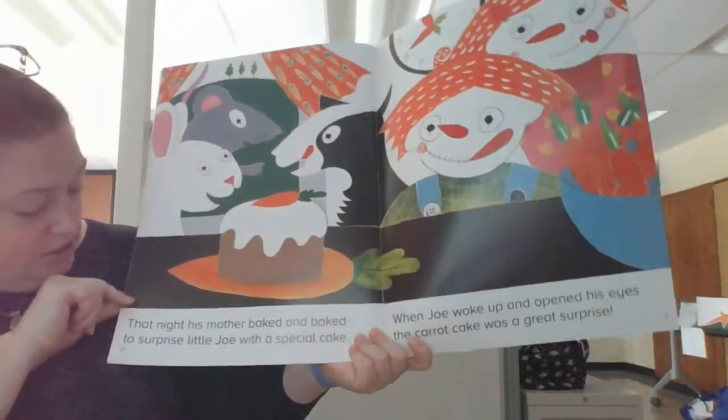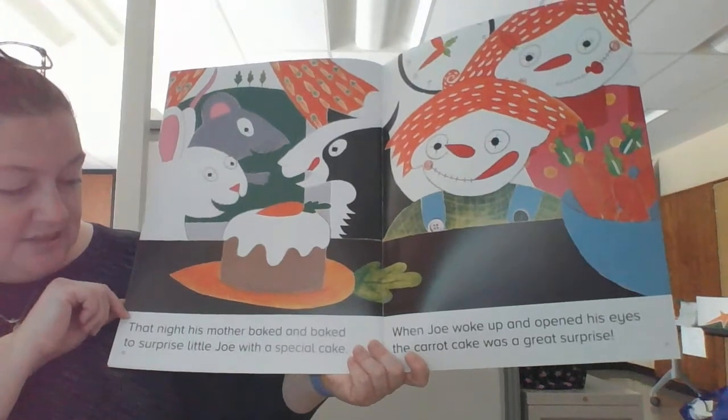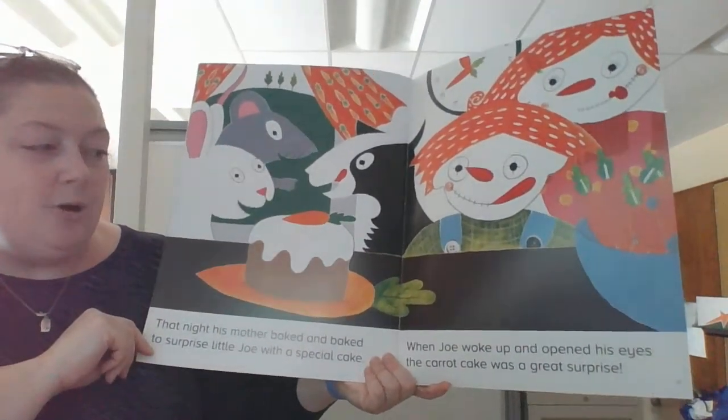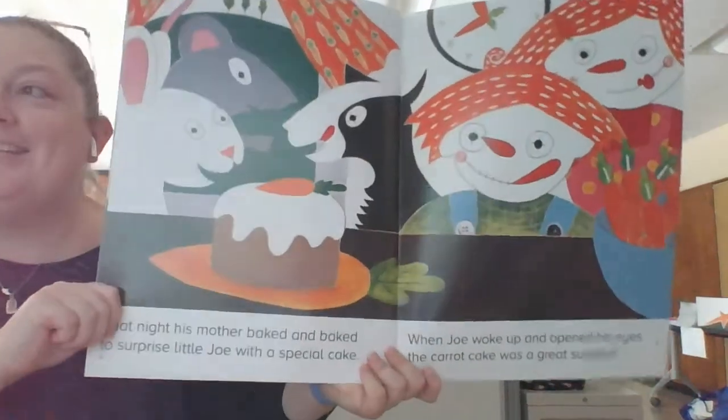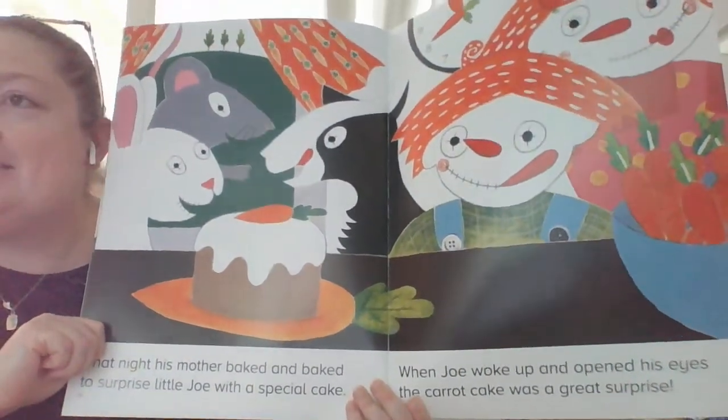Welcome back. I almost whacked myself in the face there. Are you ready for the ending? It's a surprise ending! That night, his mother baked and baked to surprise little Joe with a special cake. When Joe woke up and opened his eyes, the carrot cake was a great surprise. So it wasn't an animal that was stealing Joe's carrots — it was his mom, to bake him a special cake.